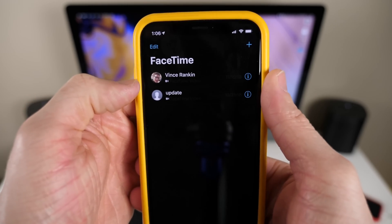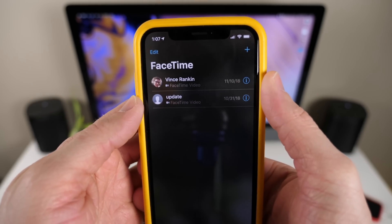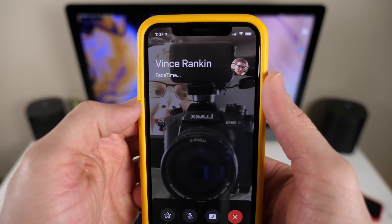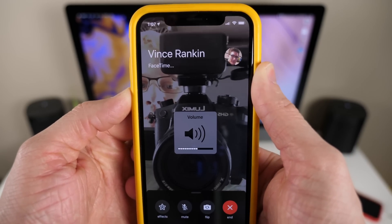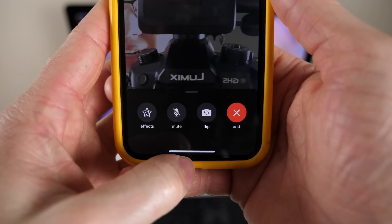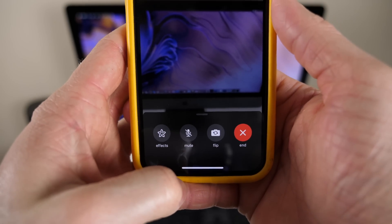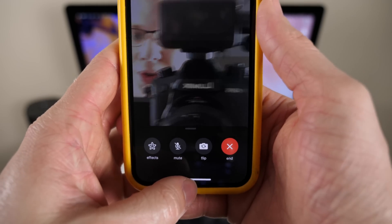First up in FaceTime, Apple made some really big changes here and fixed some annoyances that were driving people insane since iOS 12 came out. So if I go ahead and start a quick FaceTime call right here, you'll be able to see immediately there is a new flip camera button at the bottom. So you no longer have to swipe up to do it — you can literally flip on command just by tapping that, which is super cool.